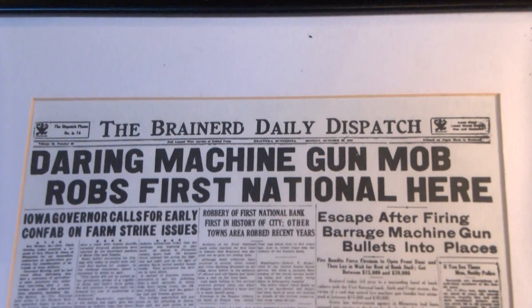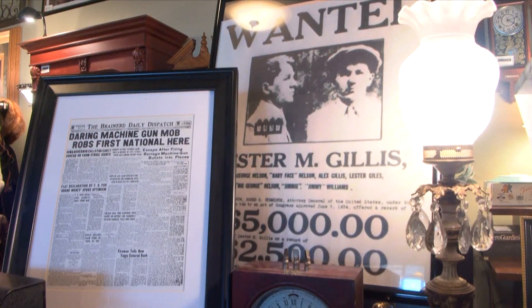In 1933, he held up this bank and took $32,000 in cash, and that put him at the highest wanted level in the country. He was public enemy number one after the robbery here. He actually robbed eight more banks after this one before the FBI caught up with him, so it's kind of a national historic site.